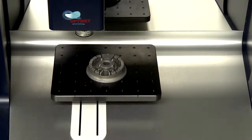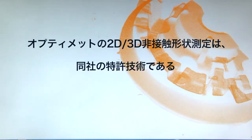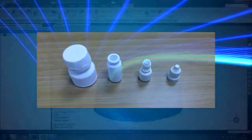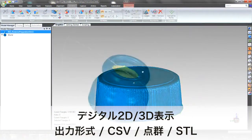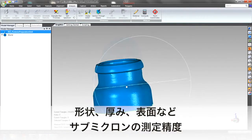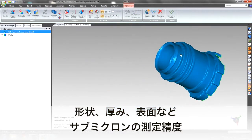OptiMet's technology enables 2D and 3D scanning using a patented non-contact optical technique called conoscopic holography. The final result of the scan is a digital 2D or 3D map of the object's surface contour, shape, thickness, surface properties and related parameters as relevant, with submicron precision.